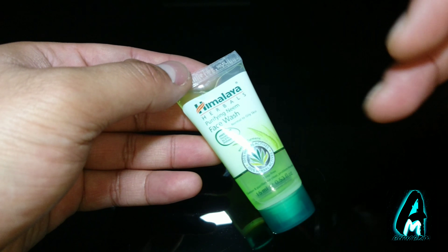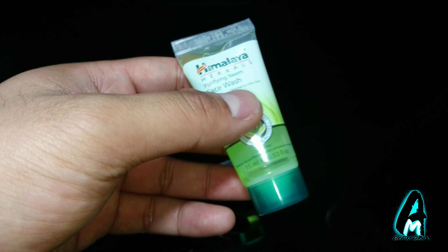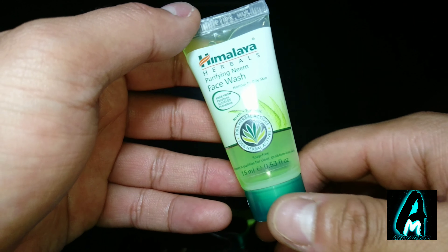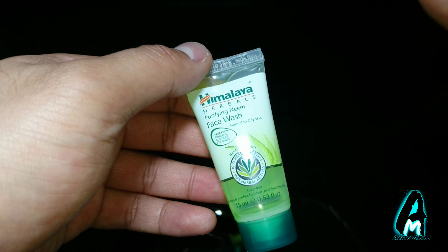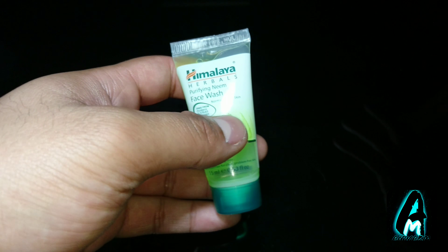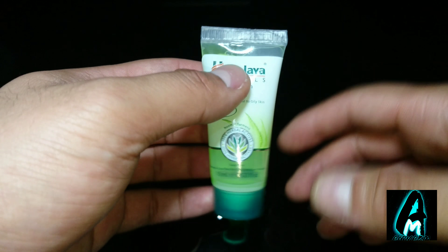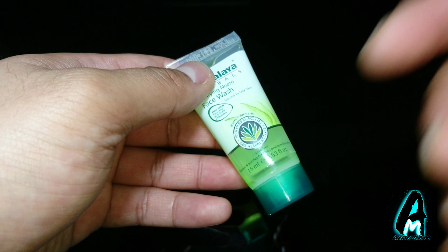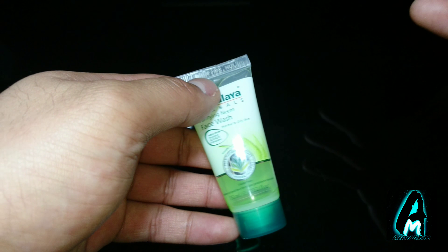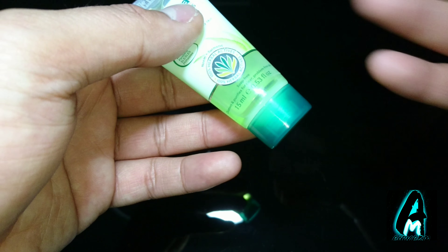Hello everyone, in this video I'll be reviewing this product by Himalaya Herbals — the Purifying Neem Face Wash. This face wash has a few benefits, features, and ingredients that a lot of other face washes don't have, and I'll go straight into that. This is a 15ml, and you can also get higher ml sizes if you go online and search for it.